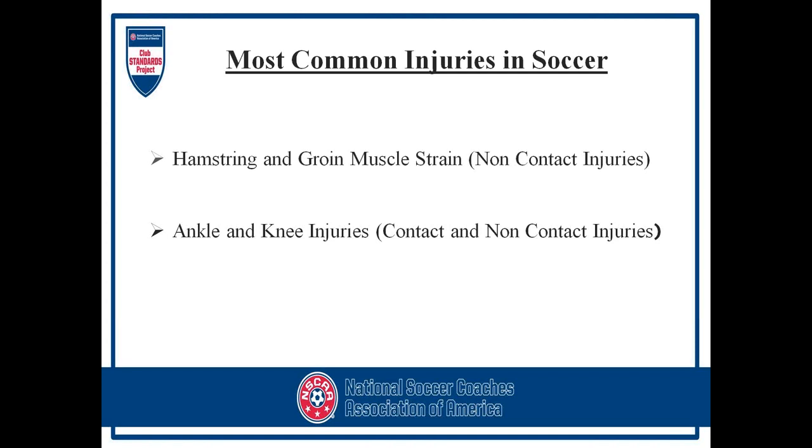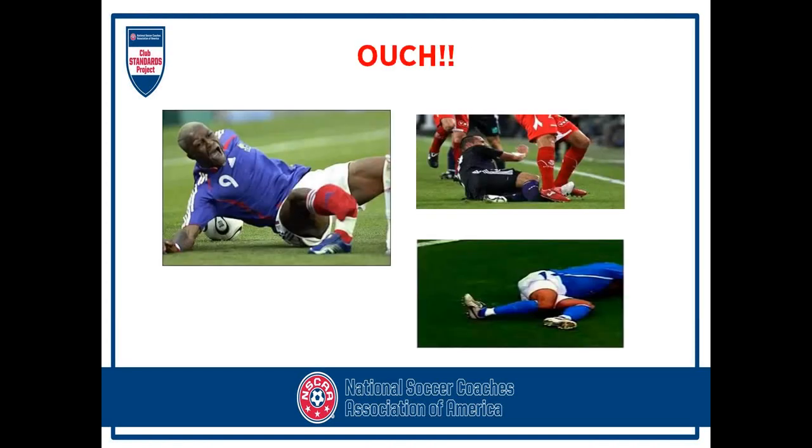Hamstring and groin muscle strains are most commonly non-contact injuries. Ankle and knee injuries can be contact or non-contact — from a slide tackle, from planting and cutting and rolling your ankle, or somebody tackling you and hurting your knee, causing an ACL tear, a knee sprain, or some other type of injury to the knee.